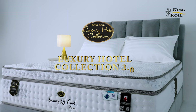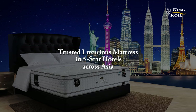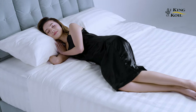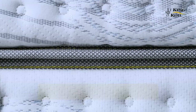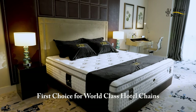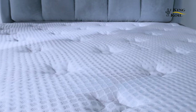A mattress that redefines luxury: the King Coil Luxury Hotel Collection 3.0, offering the ultimate comfort with maximum safety. It is the trusted, luxurious mattress in five-star hotels across Asia, and now we're bringing the five-star experience into the comfort of your room. With the use of a fire retardant barrier resulting in a much slower burning rate compared to traditional mattresses, making the King Coil Luxury Hotel Collection 3.0 the first choice for world-class hotel chains dedicated to providing their guests peace of mind with ultimate comfort, safety, and quality.